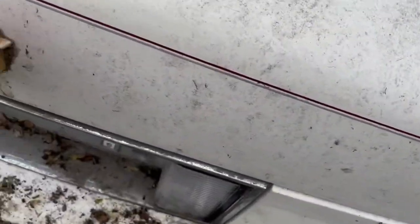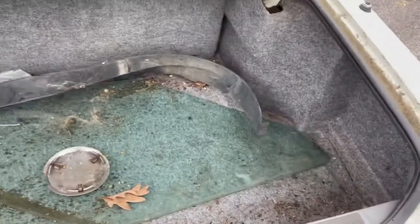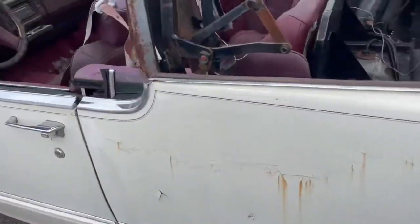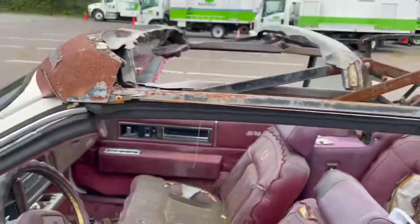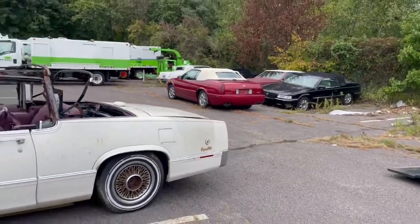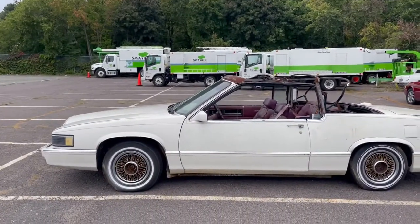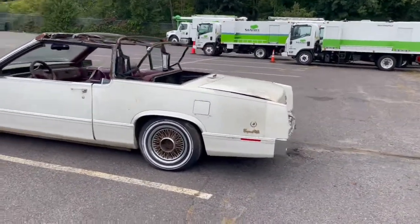Trunk works okay. Glass is there for the driver's door — they took it out for some reason — but as I said, all the side glass comes with the car. Everything's in the car. As you can see, both quarter windows are there, and those alone are worth a ton of money in today's market. So again, it's an 89 Cadillac Coupe de Ville convertible made by Car Craft — probably maybe 300 of these made, if that. There are no real true records on these cars.